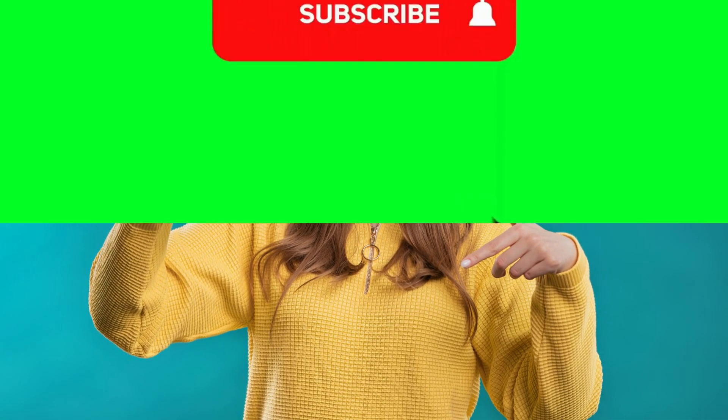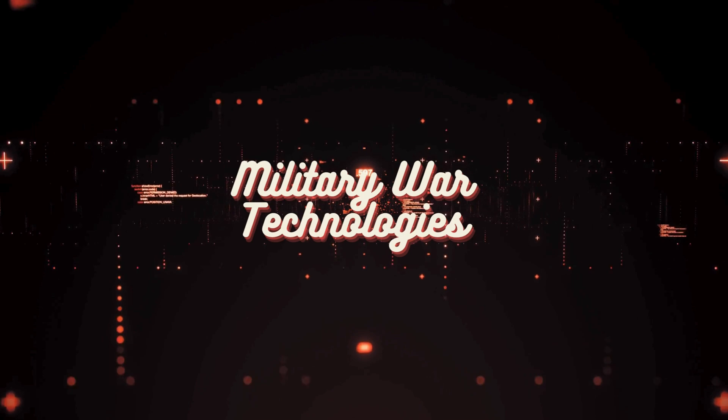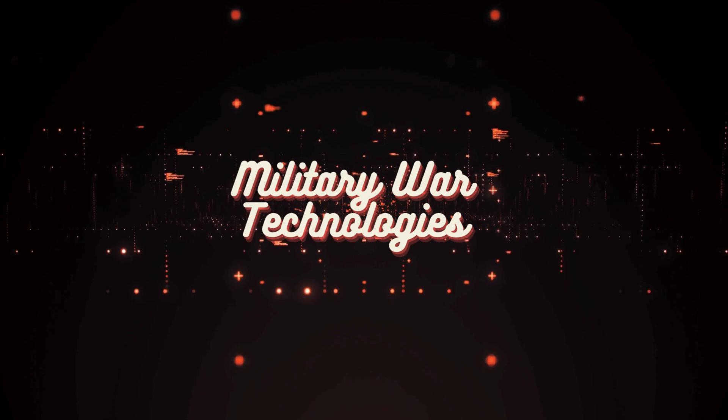Thank you for joining us today on Military War Technology. We hope you enjoyed our exploration into some of the most advanced and critical aircraft used by the U.S. military. Make sure to subscribe and turn on notifications so you don't miss any of our upcoming deep dives into the technology that protects nations and shapes the future of warfare. Until next time, keep watching, stay informed, and take care.